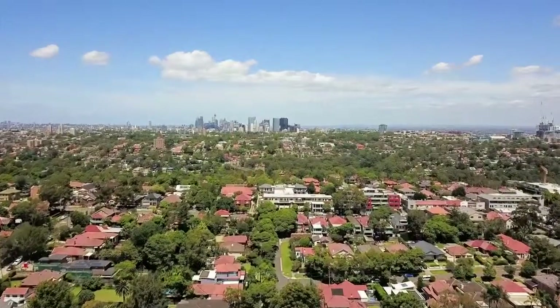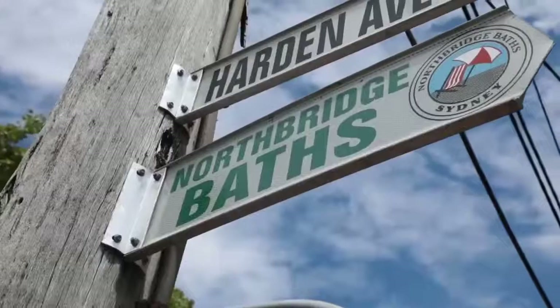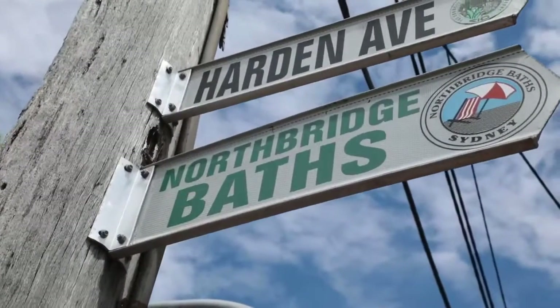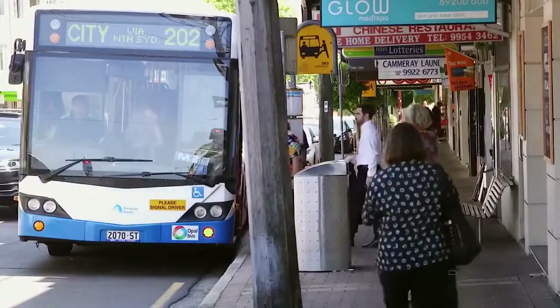Number 37A Kamaruka Road is located in a popular family section of Northbridge, moments from Northbridge Baths, Northbridge Plaza, and footsteps from popular cafes and express transport into the city.